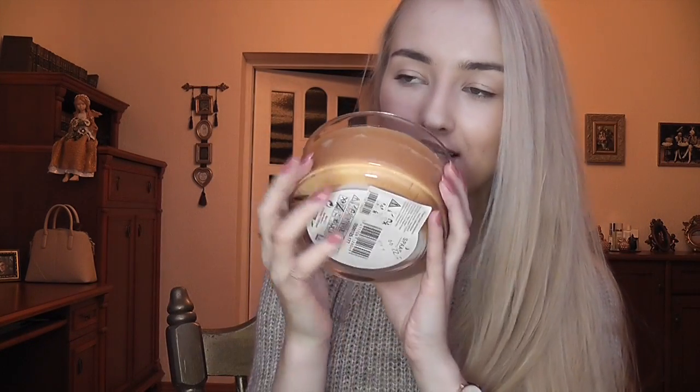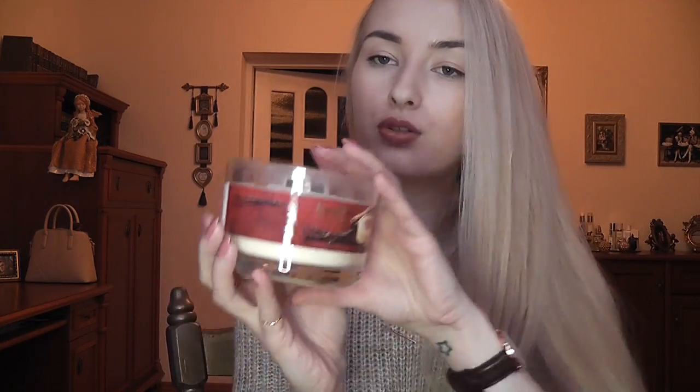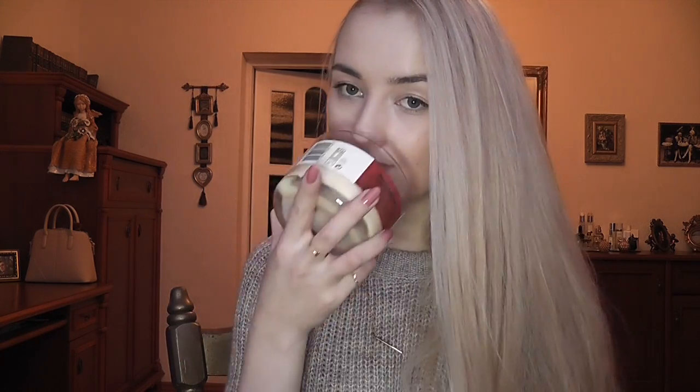Another candle I got is from Bolsius. I mentioned this brand before — their cinnamon candle is really lovely. This one is the holiday edition: a crème brûlée scented candle. It's very powerful, super intense, super gourmand — just sugar and vanilla, sickly sweet but really good. It reminds me of my aunt's crème brûlée. I think you have to burn it for like half an hour, not too long, because it can give you a headache. Just burn it a little while to fill the room but don't overdo it.